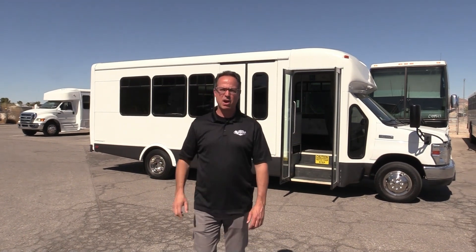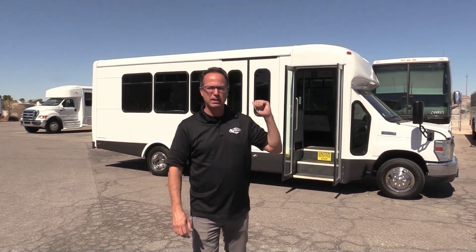Hey everybody, it's Las Vegas Bus Sales. I'm Johnny Ringo, here to show you a beautiful little used shuttle.